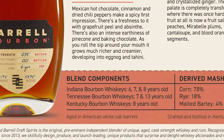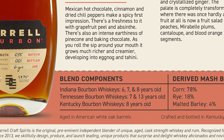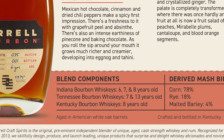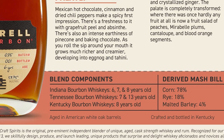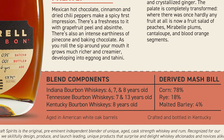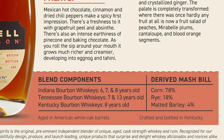If that doesn't make you wanna drink it, I don't know what will — six, seven, eight, and 13-year-old bourbon blended together into a harmonious love child. They break it down even further: this blend consists of Indiana, Kentucky, and Tennessee bourbons. The Indiana is six, seven, and eight-year-old; Tennessee is seven and 13-year-old; and the Kentucky is an eight-year-old.